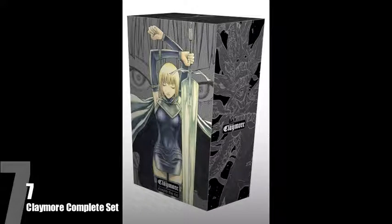Sitting at number 7 goes to Claymore. I really like the dark colours on this box — it definitely gives off a pretty moody look to the series. I haven't read the series, but I absolutely love the look of this box set and it does have a pretty badass image of Clare on the front of it.